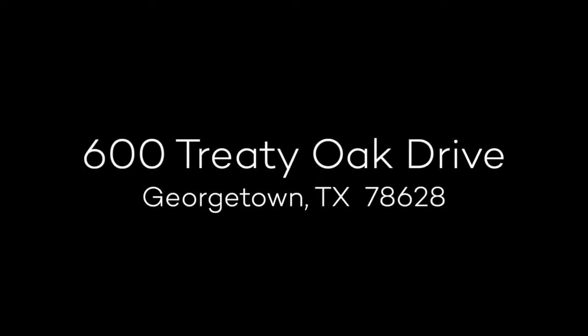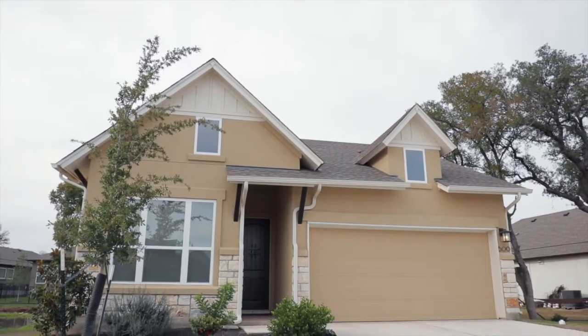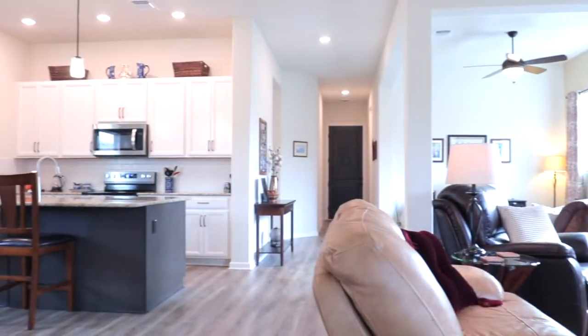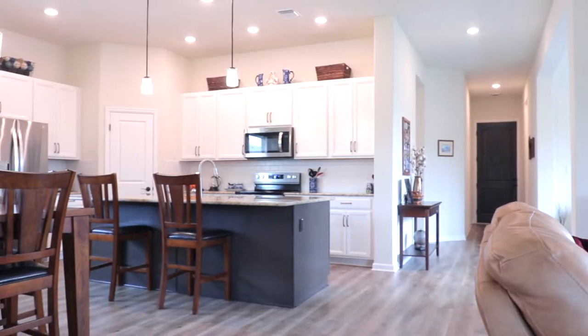Presenting 600 Treaty Oak Drive, a beautiful two-bedroom, two-bath, single-story home in the upscale community of Berry Creek in Georgetown. Inside you'll find an open floor plan and abundant natural light.